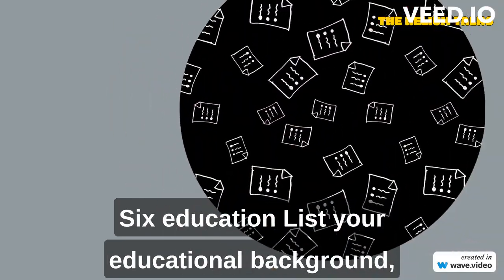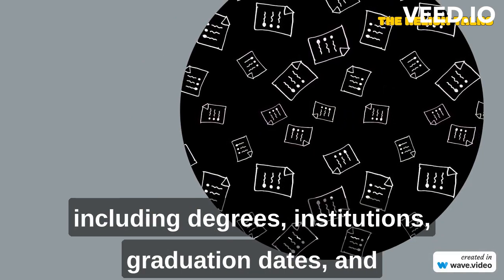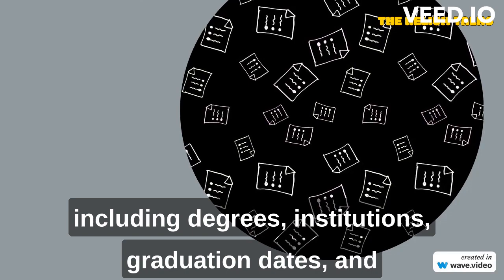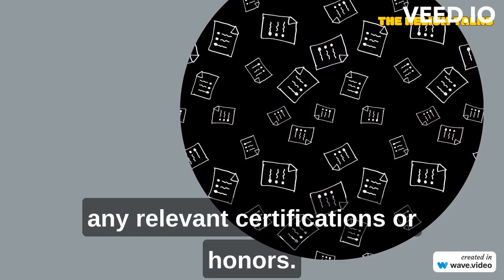Education: list your educational background, including degrees, institutions, graduation dates, and any relevant certifications or honors.